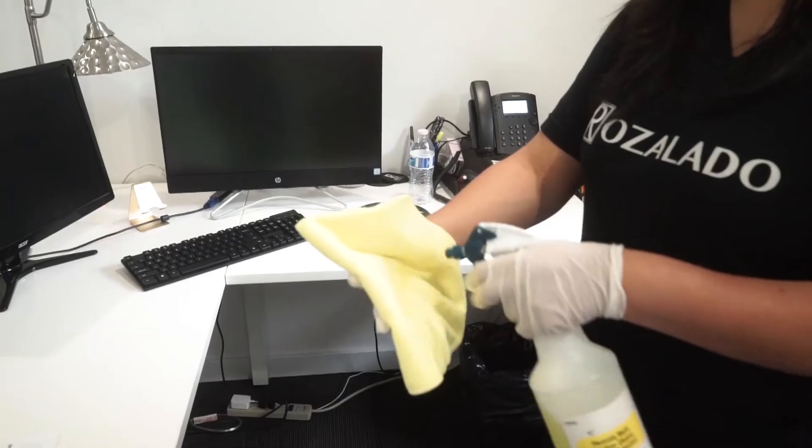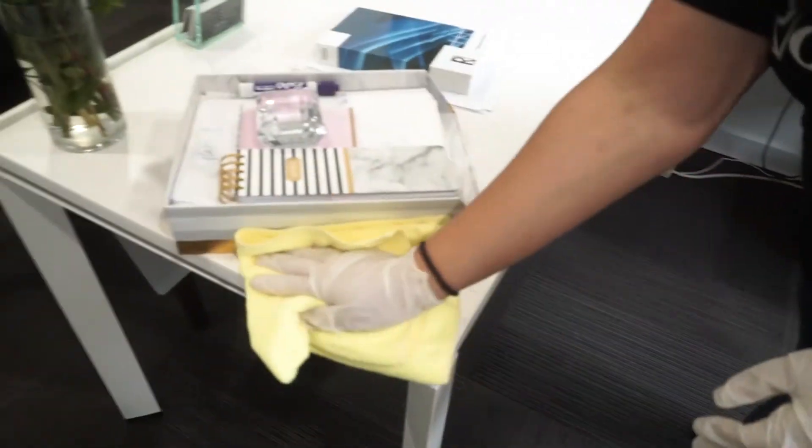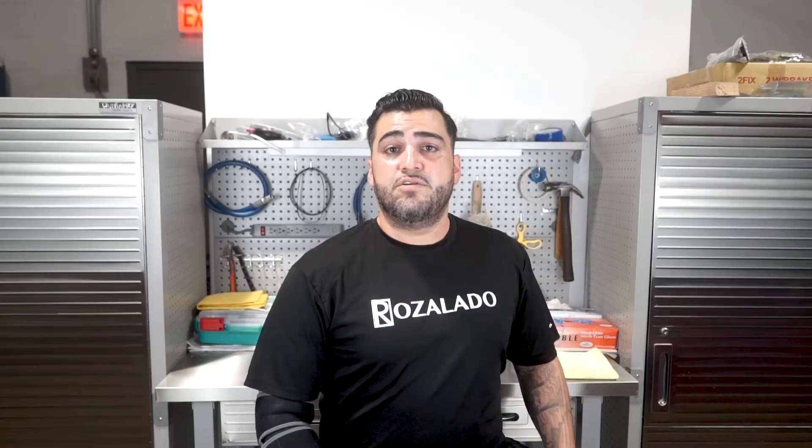Next thing you want to do is spray your rag. You want to use a damp rag when cleaning the surface area. You want to go around people's personal belongings, ensuring you covered all the dust that settled from the high dusting.